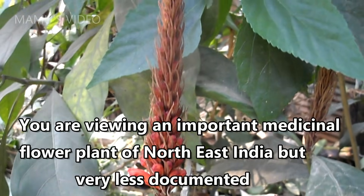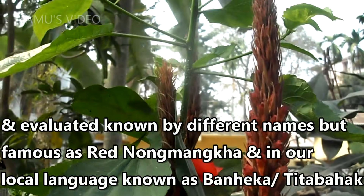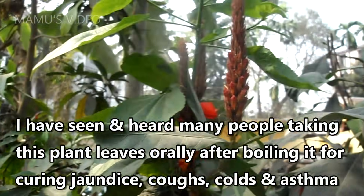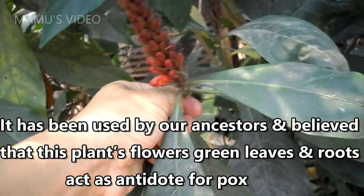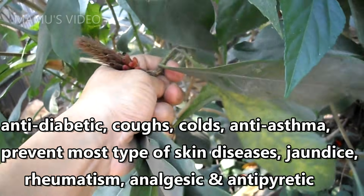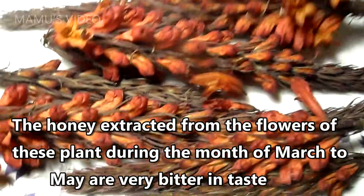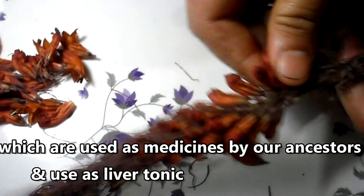You are viewing an important medicinal flower plant of North East India, but very less documented and evaluated, known by different names but famous as Red Nongminka, and in our local language known as Taitabahak. Many people take this plant's leaves orally after boiling for curing jaundice, coughs, colds, and asthma. It has been used by our ancestors, and it is believed that this plant's flowers, green leaves, and roots act as antidote for pox, and are anti-diabetic, treating coughs, colds, asthma, most skin diseases, jaundice, rheumatism, and as an analgesic and antipyretic. The honey extracted from the flowers of this plant during the month of March is very bitter in taste, and is used as medicine by our ancestors as a liver tonic.